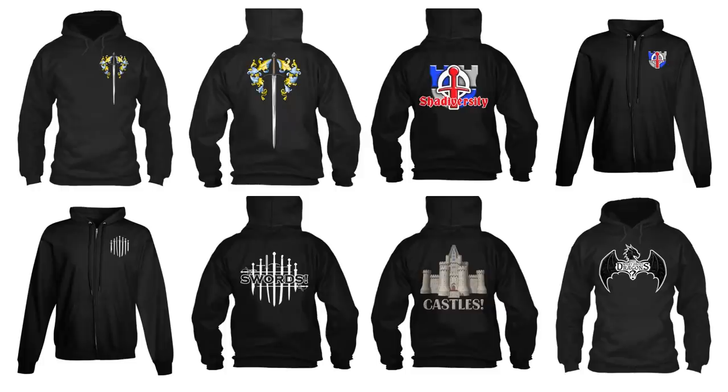Get your medieval geek on with Shadiversity Hoodies! Available through Teespring, link in the description.